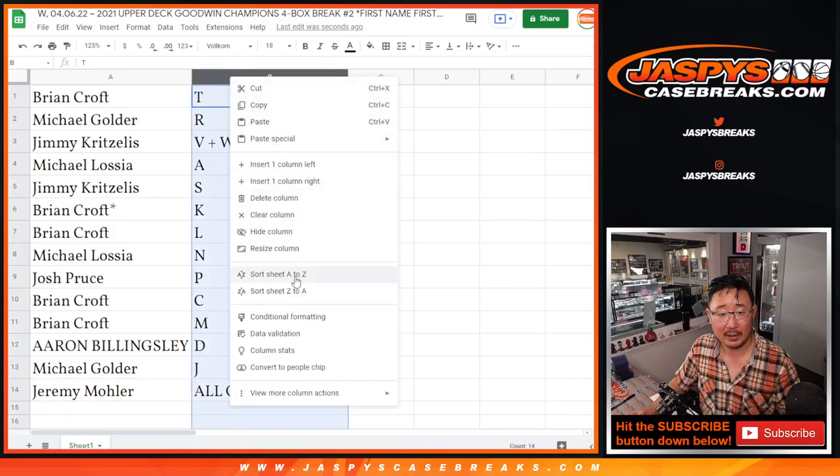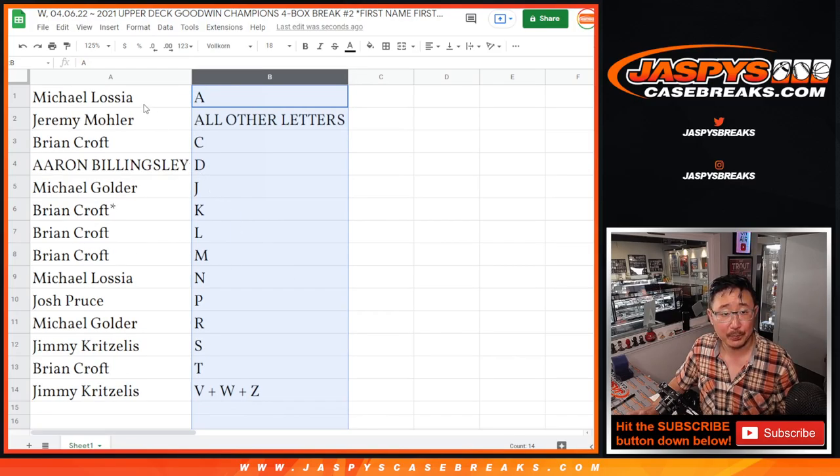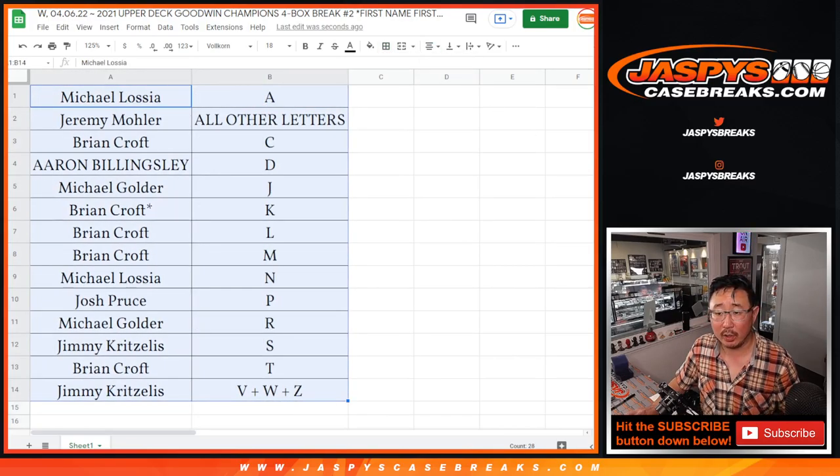Let's sort by letter. We're going to pause the video. When we come back, we're going to see if there are any trades. Then we'll have the break. Stick around, BRB.